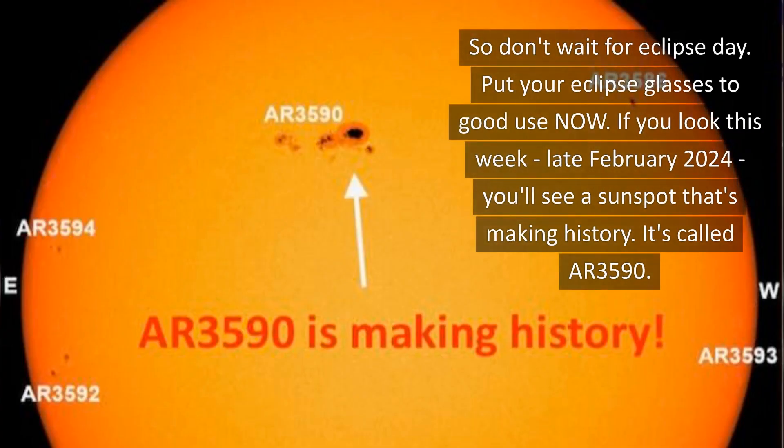So don't wait for Eclipse Day. Put your eclipse glasses to good use now. If you look this week, late February 2024,